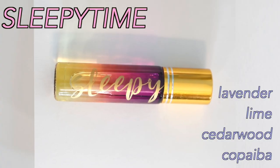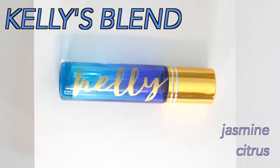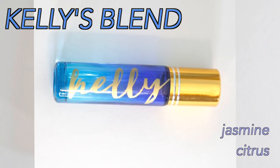The initial five were Sleepy Time, which helps you fall asleep faster and sleep longer. It's also great for stress and anxiety, with notes of vanilla and lavender. The next one was Kelly's Blend, which is a blend of jasmine and citrus — it's just my everyday perfume. It smells amazing, and jasmine has calming properties; it's very sensual.